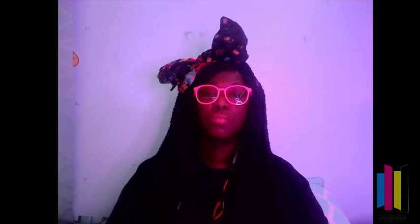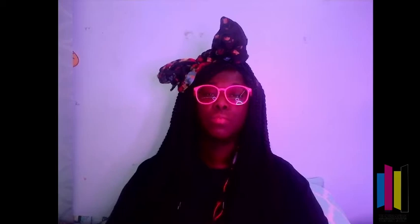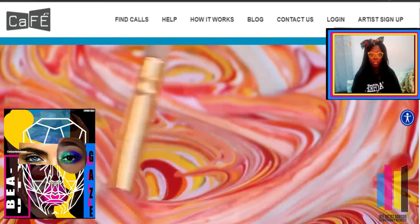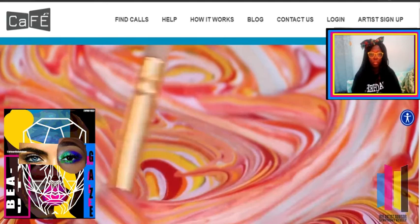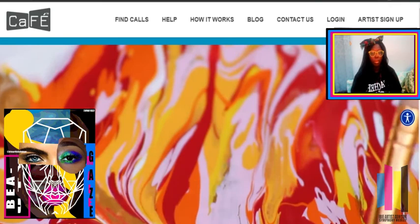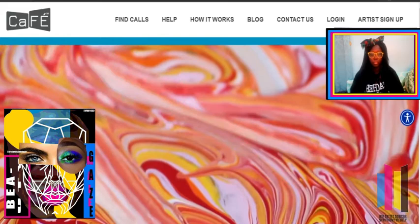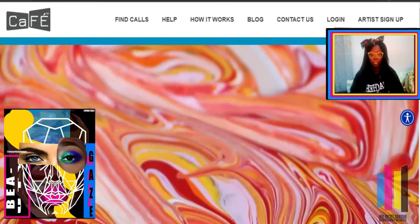Open your browser and type in callforentry.org. Make sure you create a login first, then upload photos of your artwork into the My Portfolio section. Welcome to CAFÉ! In the bottom left corner of the screen, I have one of my artworks called the Digital Gaze. I would put it under the theme of identity or social and political arts because the subject is beauty, and the category would be digital arts.